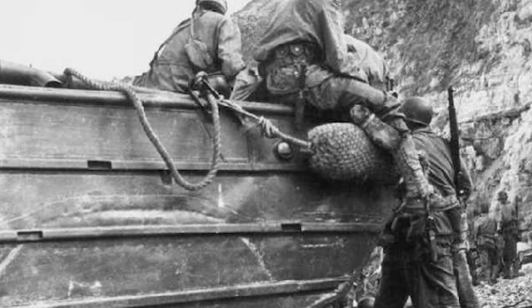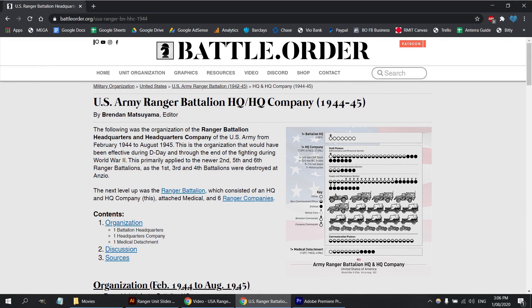If you want a deeper dive into the headquarters and headquarters company of the battalion with all the personnel and equipment, you can check out our article on the topic linked in the description.